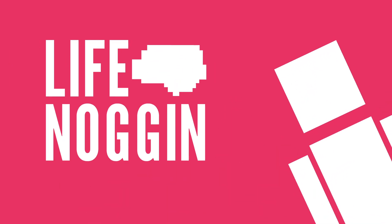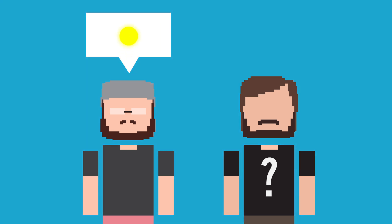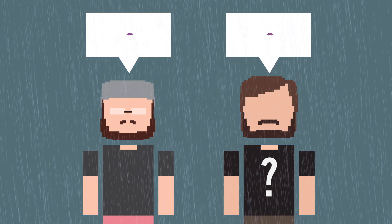Hey there! Welcome to Life Noggin! Something I've noticed about you humans is that you love to talk about the weather, especially when it's not going well. But trust me, Earth weather pales in comparison to the weather on some other planets and stars.